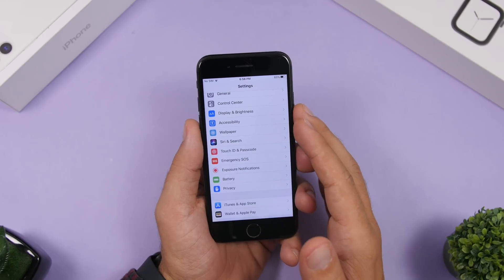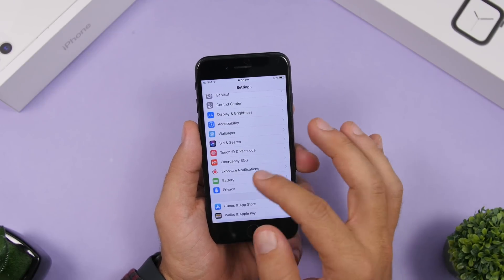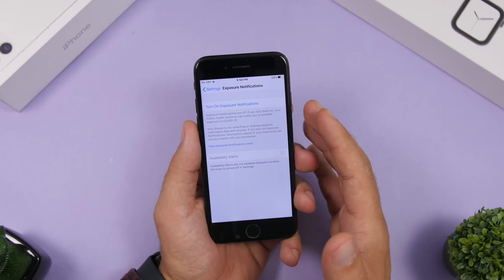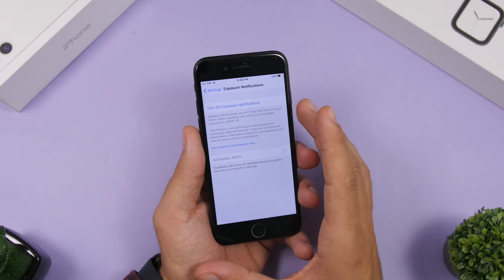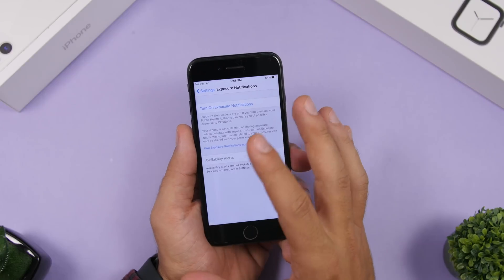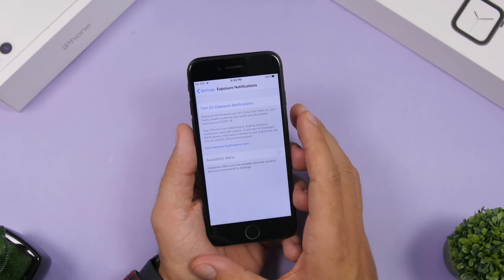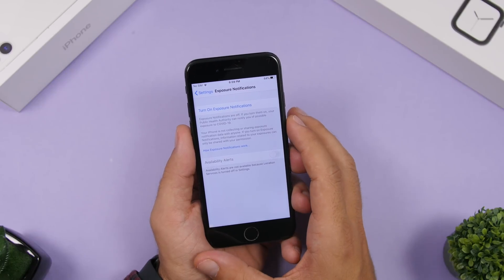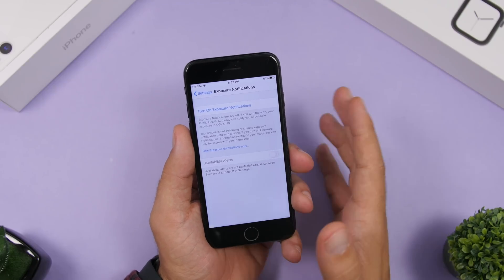The main reason for the release of iOS 13.7 is Exposure Notifications. That's a separate section in the Settings app — you open Settings and you will see Exposure Notifications right there, and you can turn them on directly from there. iOS 13.7 lets you opt into this system without having a third-party app installed on your device. Keep in mind these will be available depending on support from your local public health system.